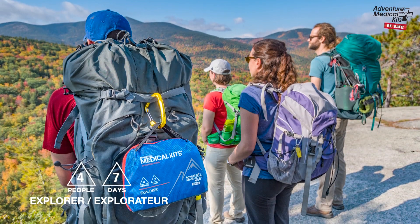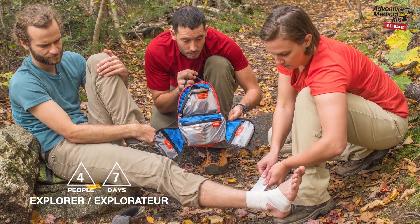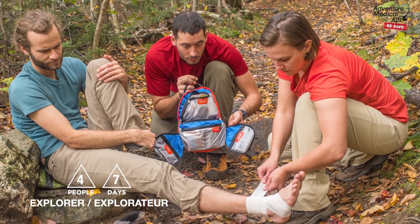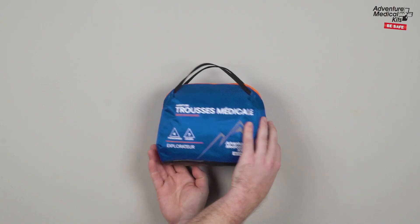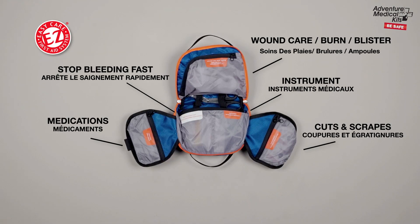The Explorer is perfectly tailored to families or smaller groups on week-long adventures, ideally suited for extended camping or long stretches on the trail. Inside the kit are semi-transparent pockets that are organized and labeled by injury in French and English, so you know exactly where to reach.